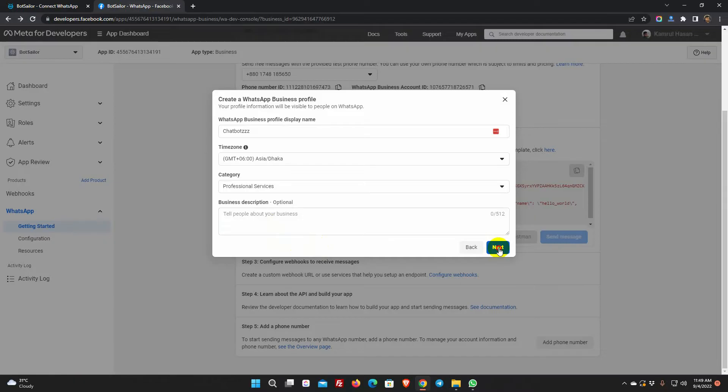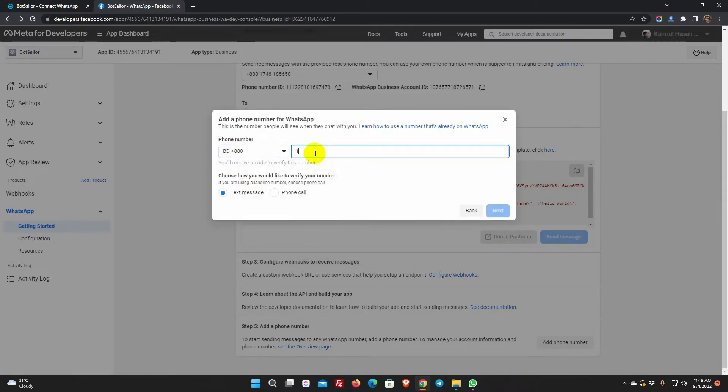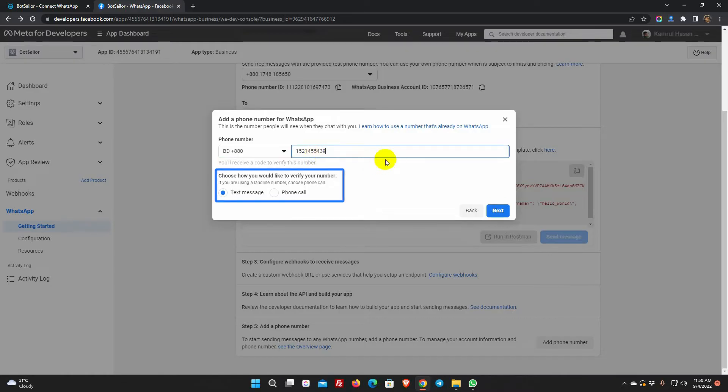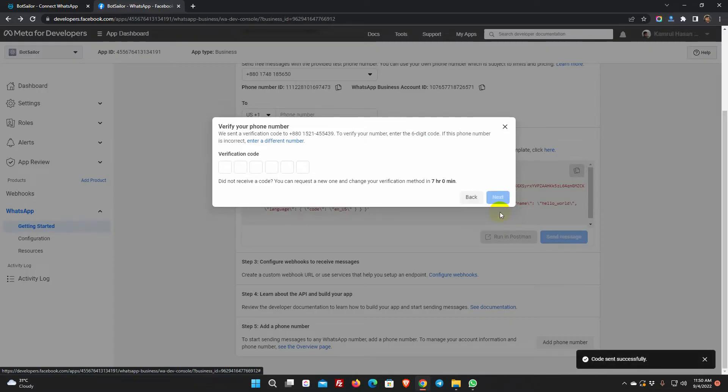Then click Next. Put the phone number, choose a verification method, and click Next. Enter the verification code you have received.